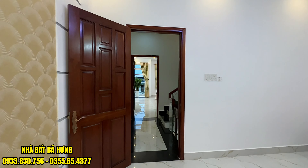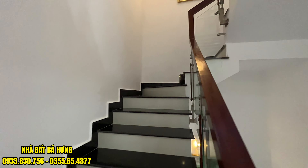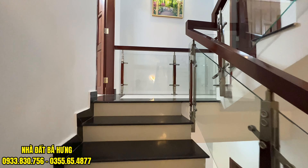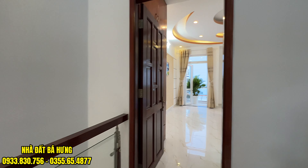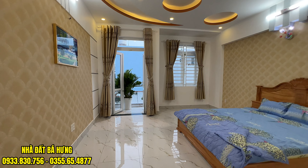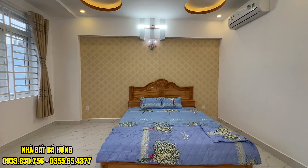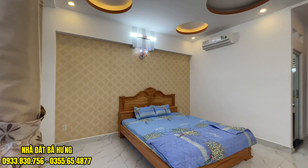Di chuyển lên trên, chúng ta sẽ đến với khu vực phòng ngủ số 3 và số 4. Thiết kế 1 trệt 3 lầu, có 4 phòng ngủ, 5 vệ sinh, có phòng thờ, phòng giặt, sân thượng trước sau. Phòng này cũng có giường, nệm và tủ âm tường, có máy lạnh.